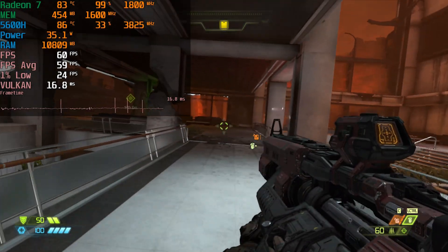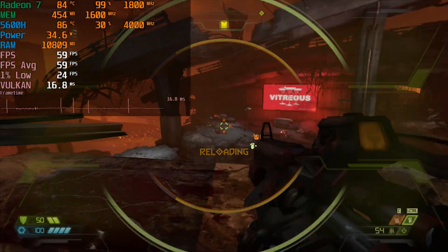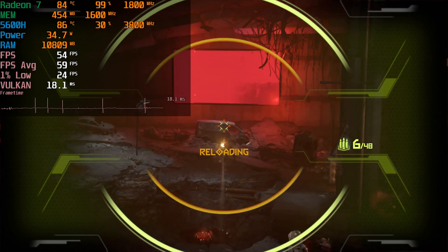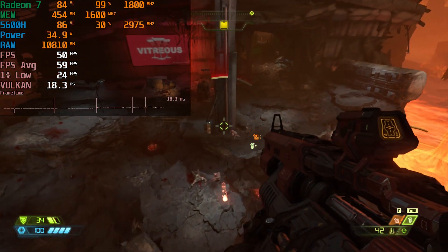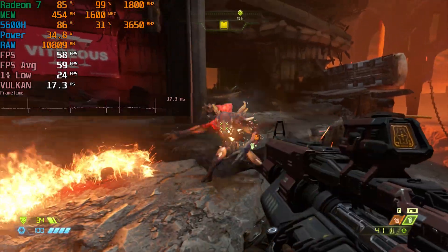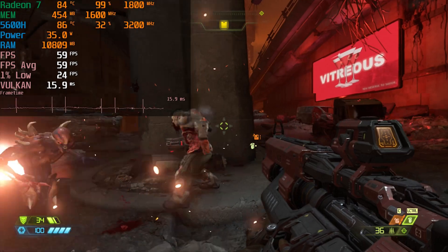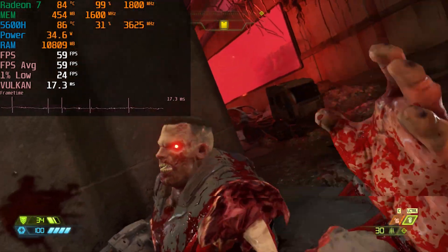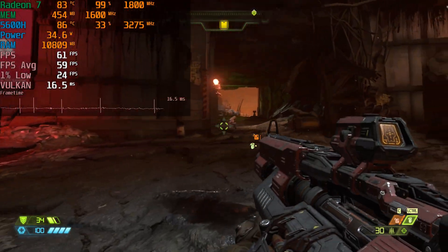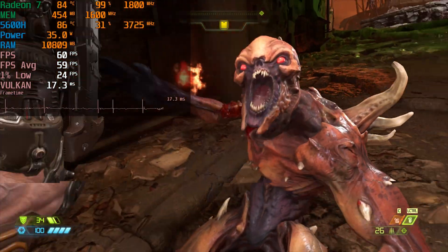I hope you found this quick look at Doom Eternal running on the Ryzen 5 5600H to be useful. It is running on the B-Link SCR5 Mini PC, a mini PC that I'm a huge fan of. If you're interested in picking it up, you can use the Amazon affiliate links down below, or if you'd like to support the channel at no additional cost to you when picking up anything from Amazon, it is greatly appreciated. You can also support the channel directly for as little as a dollar a month. Anyway, I'll catch you guys in the next one.